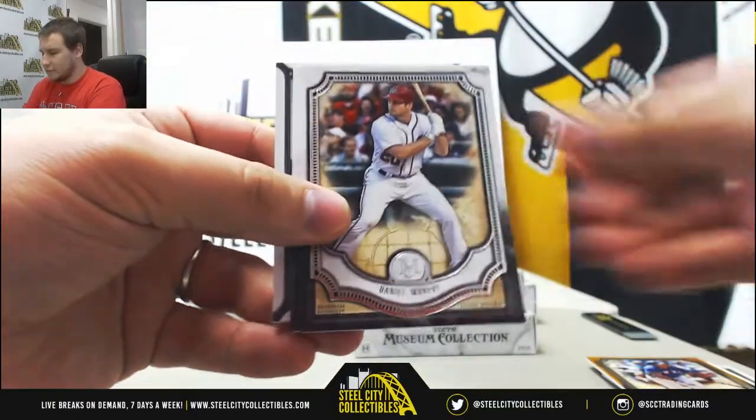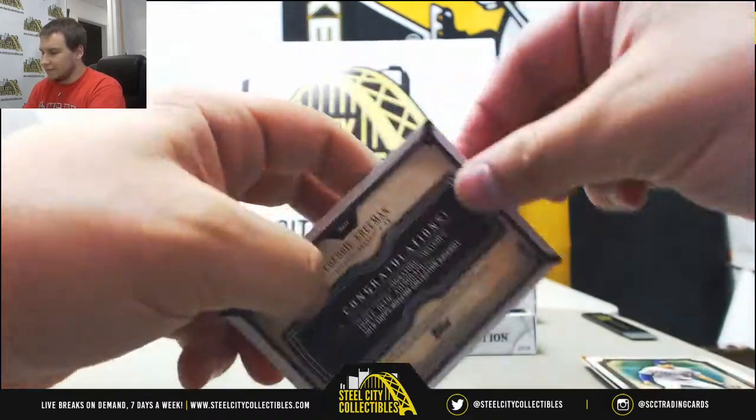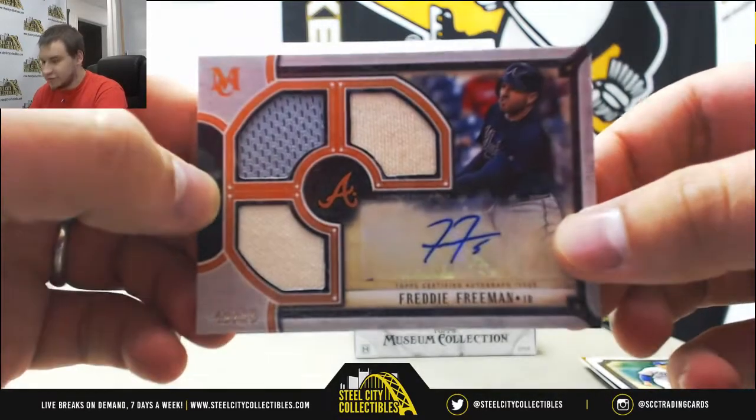Bronze Beltran, Daniel Murphy, Nolan Ryan, Corey Seager, and a Freddie Freeman triple relic auto bronze, 16 of 25. Triple jersey.